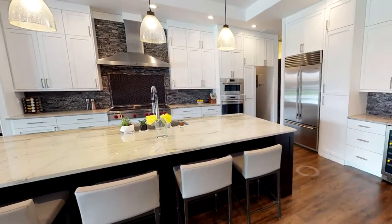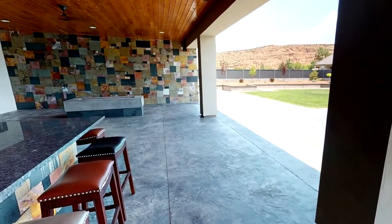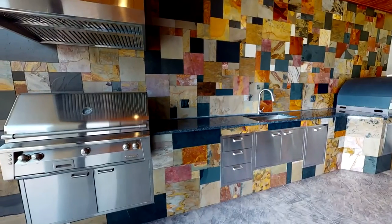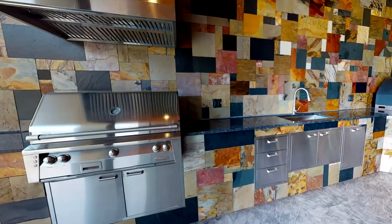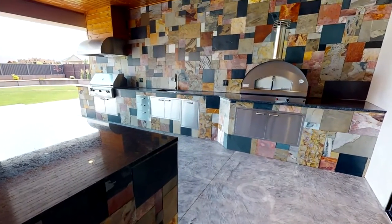Designed for upscale entertainment, the kitchen and lanai are exceptional. If you prefer barbecue, the lanai's outdoor kitchen offers an alfresco grill with professional hood vent, pizza oven, sink, and beverage cooler.